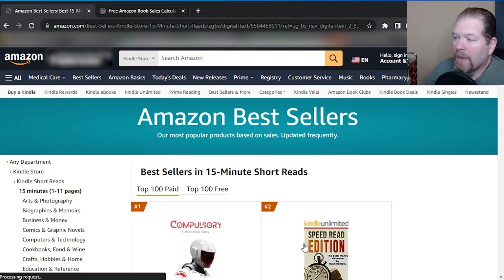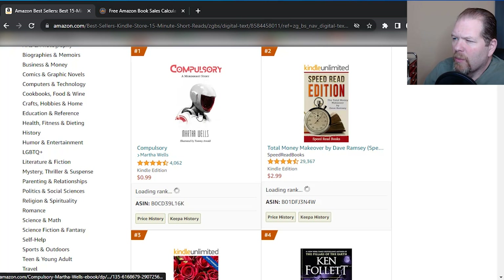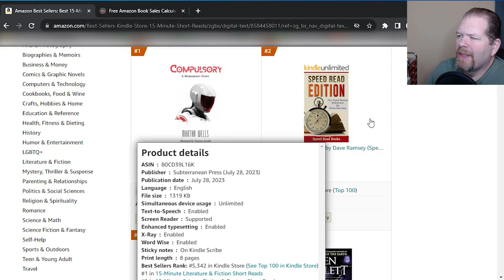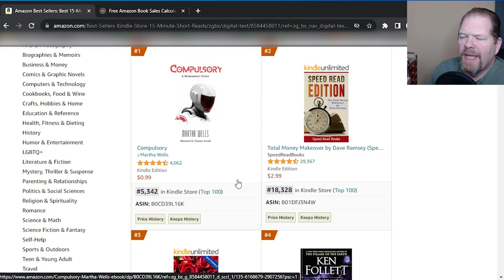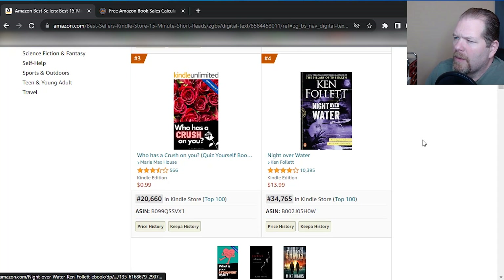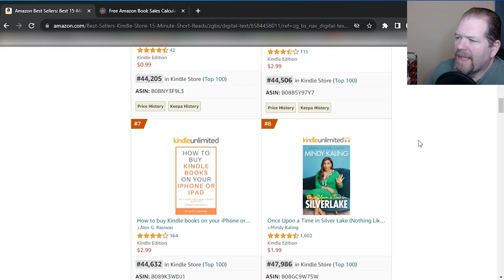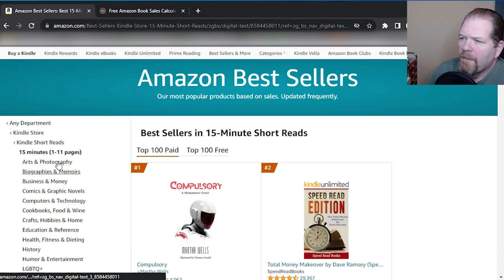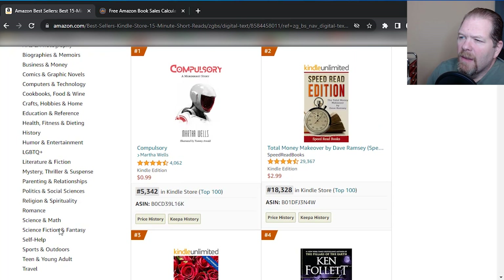As you can see, the very first ones are going to most of the time be 99 cents — they're not going to be super pricey. One thing to keep in mind is you need to ask yourself: can you compete with the kind of sales they're getting? Also look at the number of reviews — this one has 4,000, this one has over 20,000. So we want to look and see exactly what's selling. And these are just general niches — there is a sub-niche within each one. Right now we're in one to 11 pages. These are the different sub-niches.